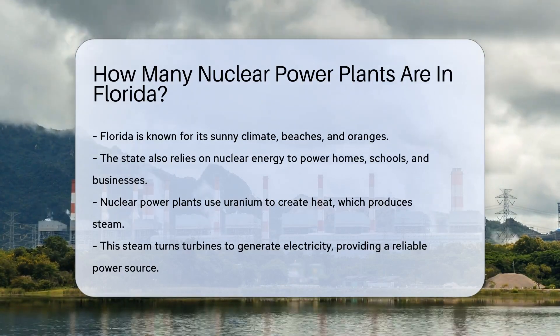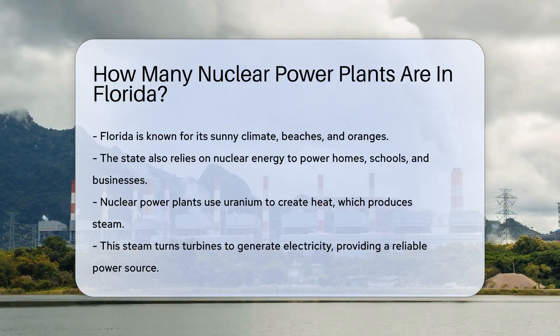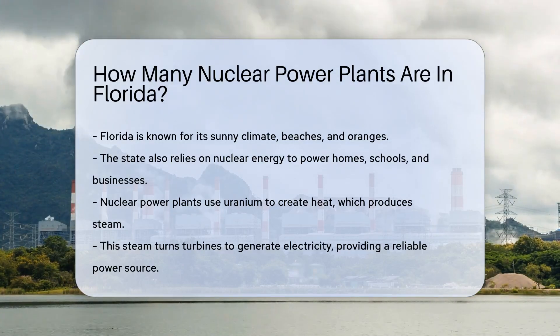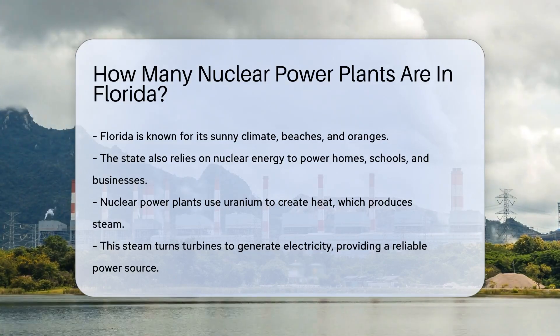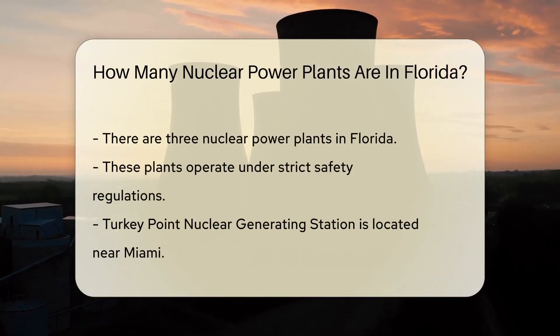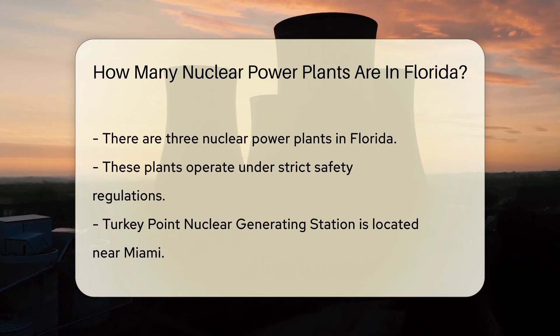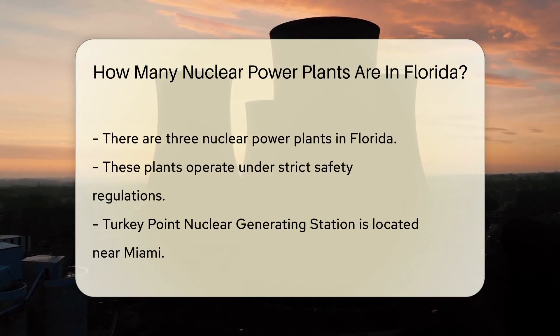Nuclear power plants are like the strong, silent types of the energy world. They work tirelessly, without a peep, to keep our lights on and our air conditioners humming. Nuclear power plants use uranium to create heat and produce steam. This steam then turns turbines, which generate electricity. It's like magic, but with science.